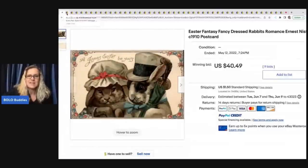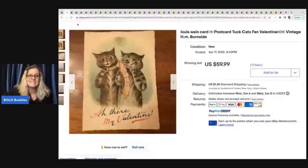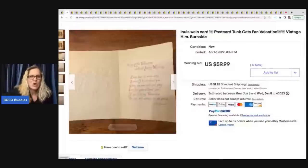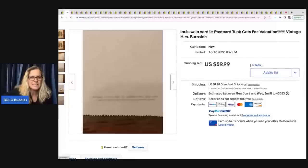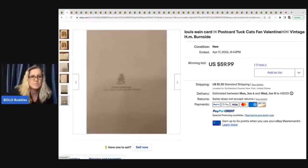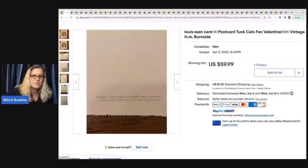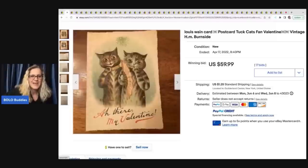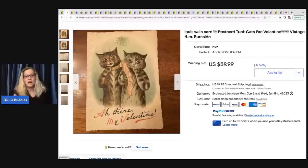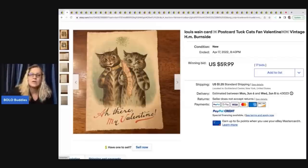This next item is little kittens — a Valentine's Day card. This one sold for $59.99. They have 'postcard' in the title, probably to get people searching postcards to see their item. I don't recommend doing that. On the other hand, vintage mechanical Valentines — the really old ones — can be a BOLO as well.